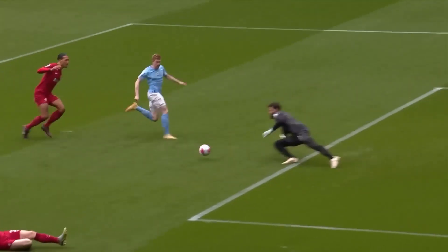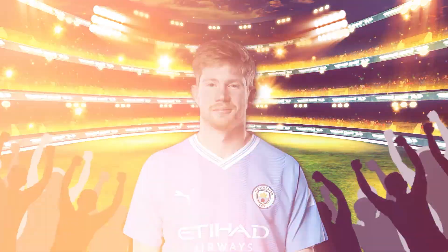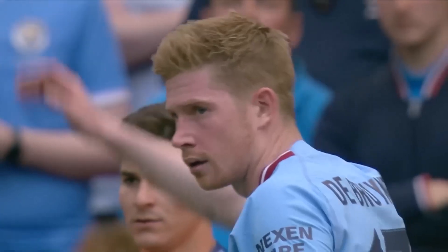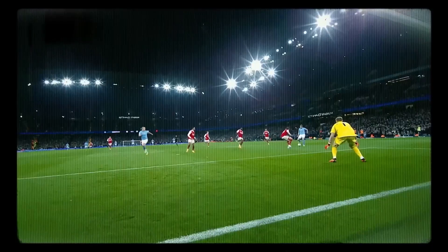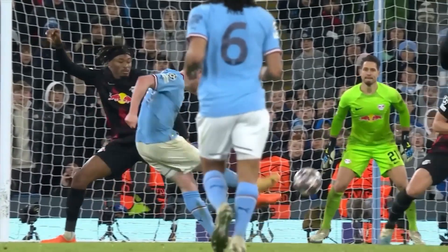Now, let's complete the package with the other half of the head — the seat of composure and the intelligence on the field. Enter Kevin De Bruyne, the midfield maestro who orchestrates brilliance on the pitch, with a football IQ that's simply next level. In the chaos of the game, De Bruyne's decision-making is like a master strategist plotting the perfect play. His composure under pressure is as unwavering as a snow globe in a quiet room.